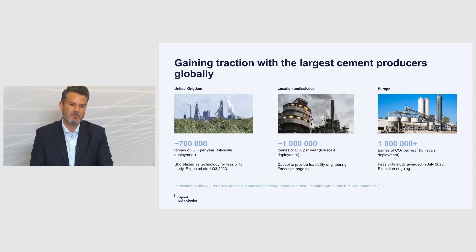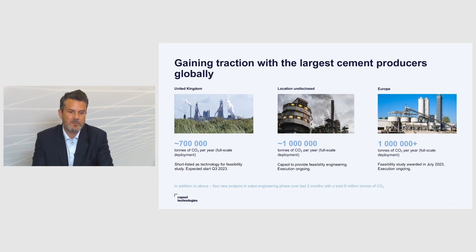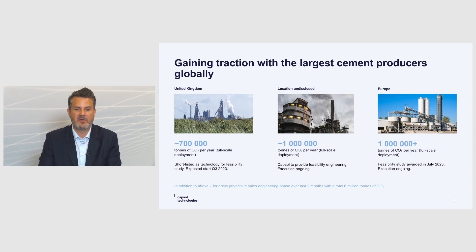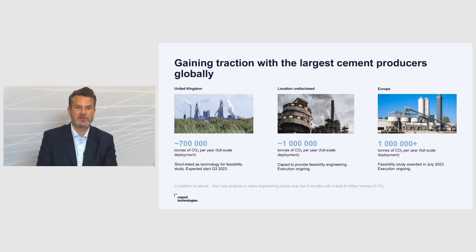We really see that more and more of the cement industry is getting their eyes open for our technology. Right now in our portfolio, we have three projects in the engineering study phase. One project of about 700,000 tons where we have been shortlisted as a technology provider, with a feasibility study starting in Q3 this year. Another study for a 1 million ton-plus plant, where we are providing input to a third party doing a feasibility study. And a third feasibility study started in July and is still ongoing. In addition, the last two months we have gotten four new projects in our sales engineering pipeline, accounting for approximately six million tons of CO2.